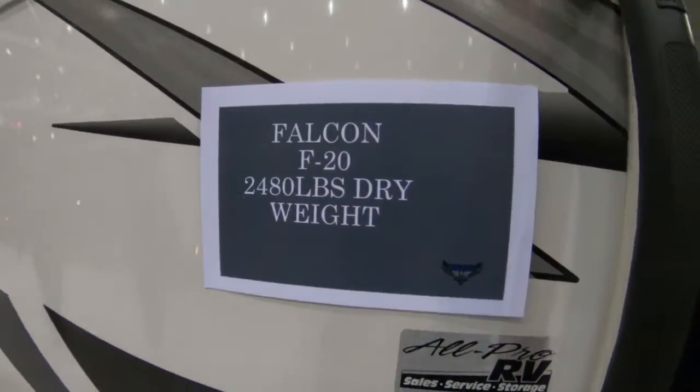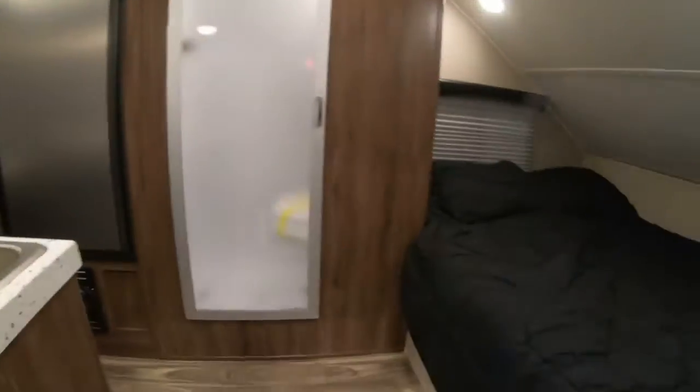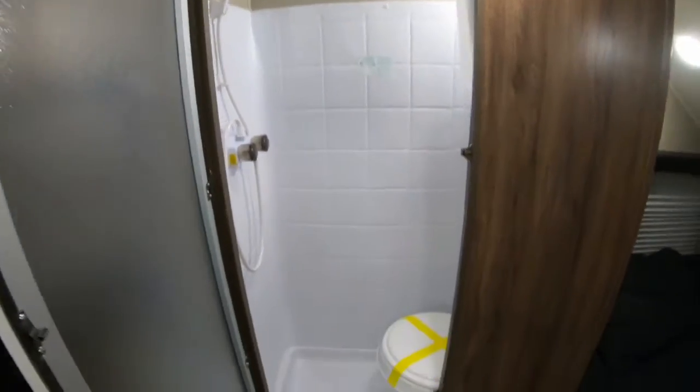The dry weight is 2,480 pounds. Inside the door, you have a bed to the right and a wet bath or dry bath.